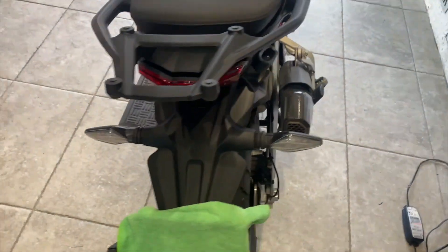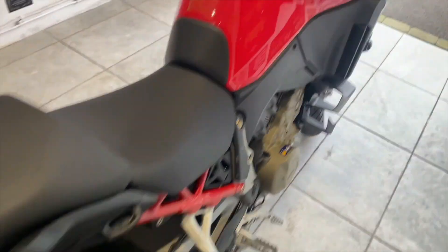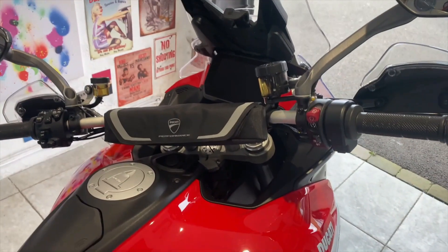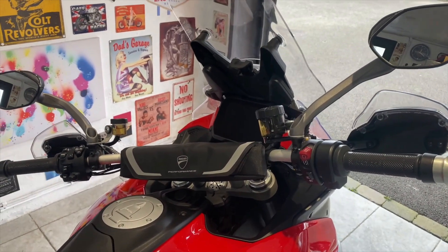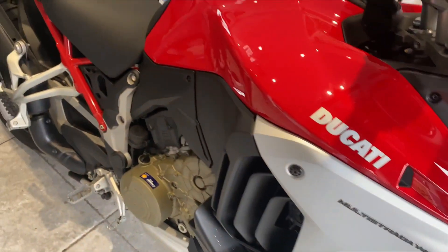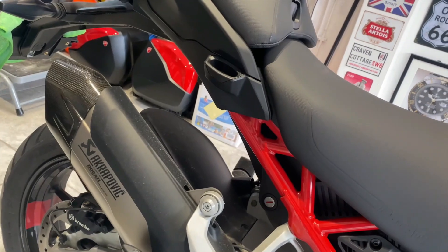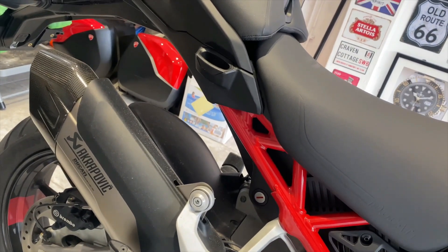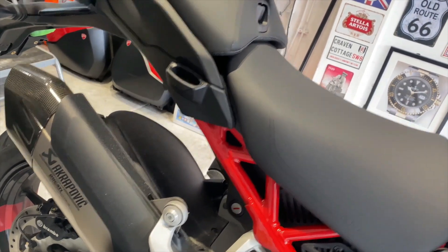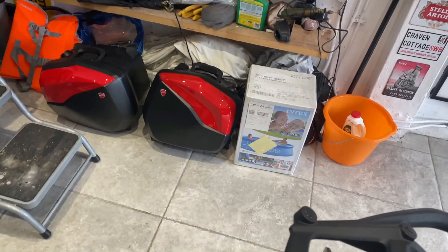I thought I'd just give you a little look around the bike today. After announcing this was going to be my new ride for summer 2021, since I collected it it's been pouring with rain and gale force winds. I've managed to put about 80 to 100 miles on it and it's been really crappy weather.